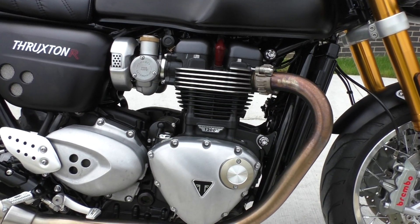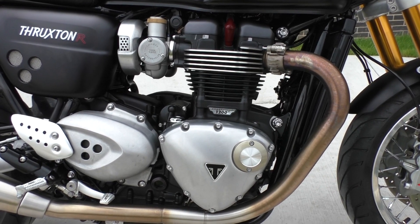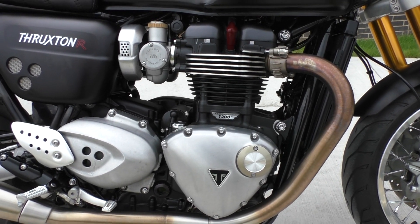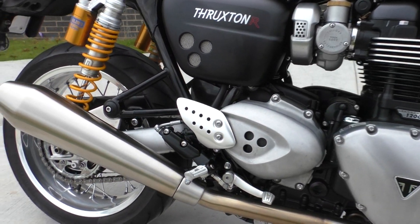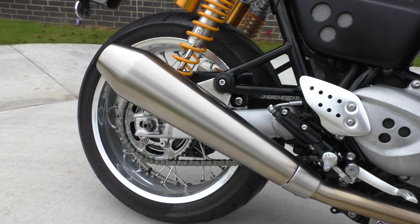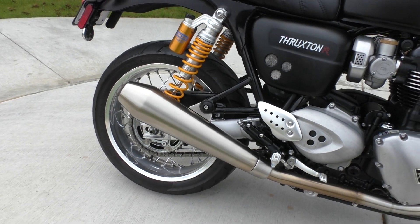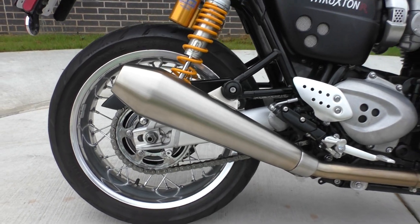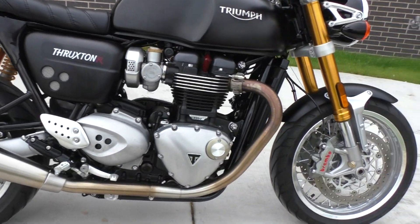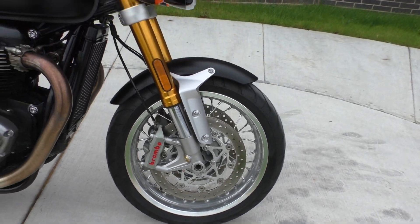1200cc parallel twin, six-speed transmission, liquid-cooled, fuel-injected. I think it's making, at the wheel, probably around high 80s. It runs great. It's got the twin brushed aluminum — or stainless — pipes. Right side chain drive. It's got the radial-mounted Brembo brakes and wire wheels.